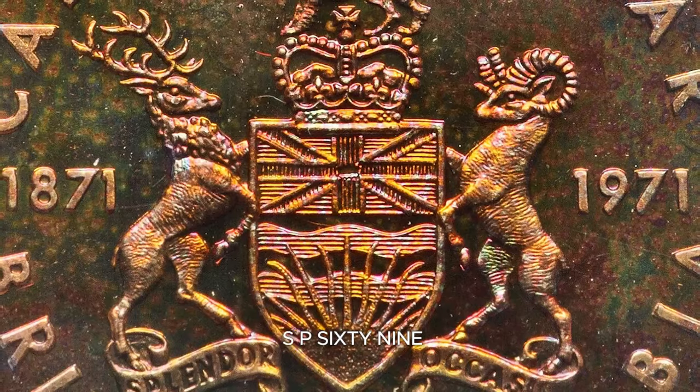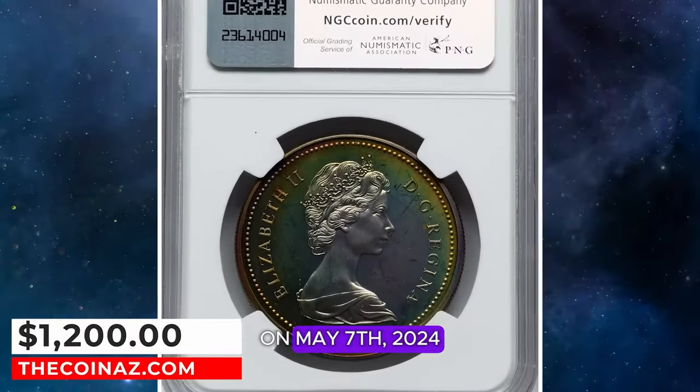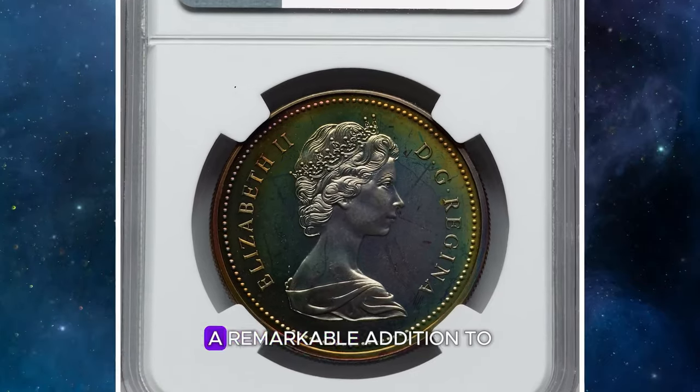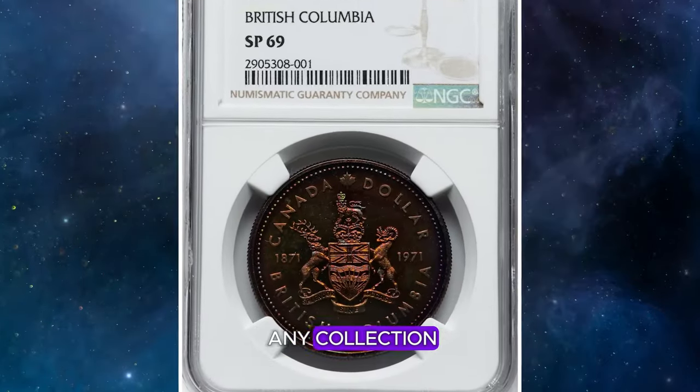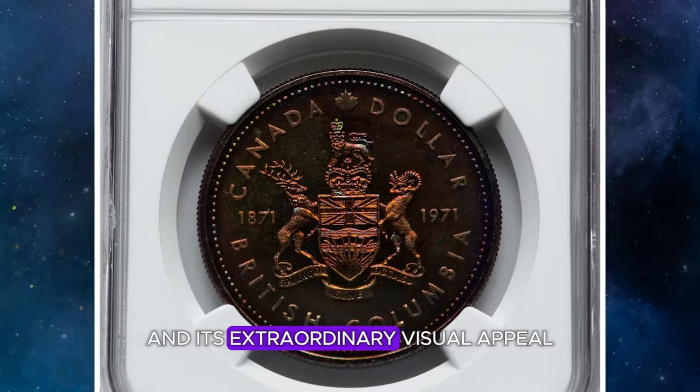This nickel gem, graded SP-69 by NGC, fetched an impressive $1,200 on May 7, 2024. A remarkable addition to any collection, this coin is a testament to both its historical significance and its extraordinary visual appeal.